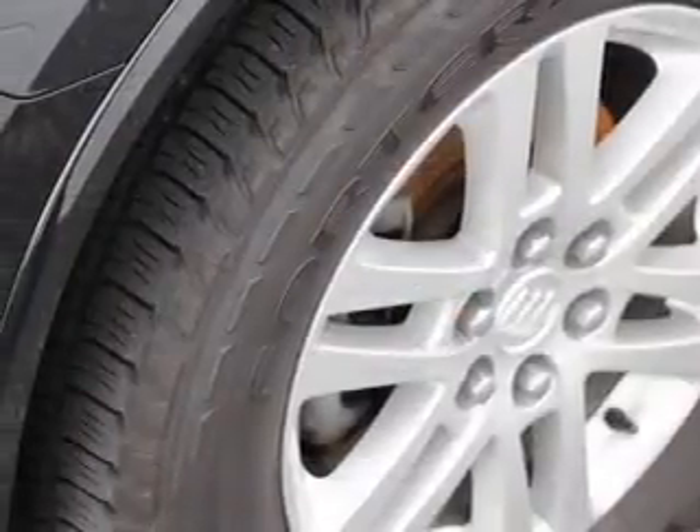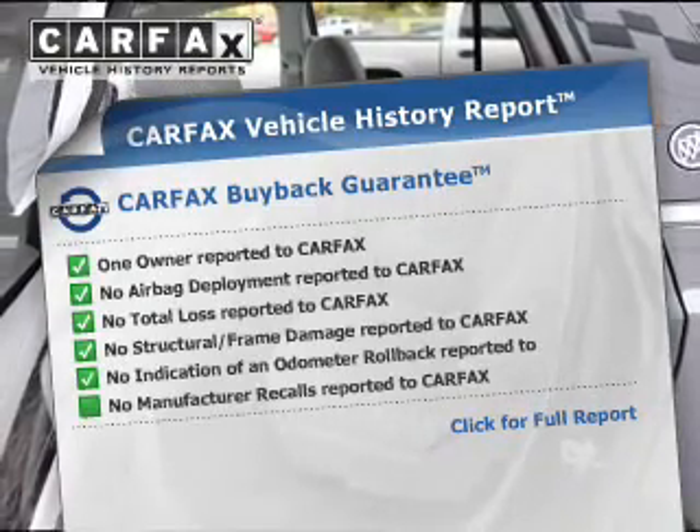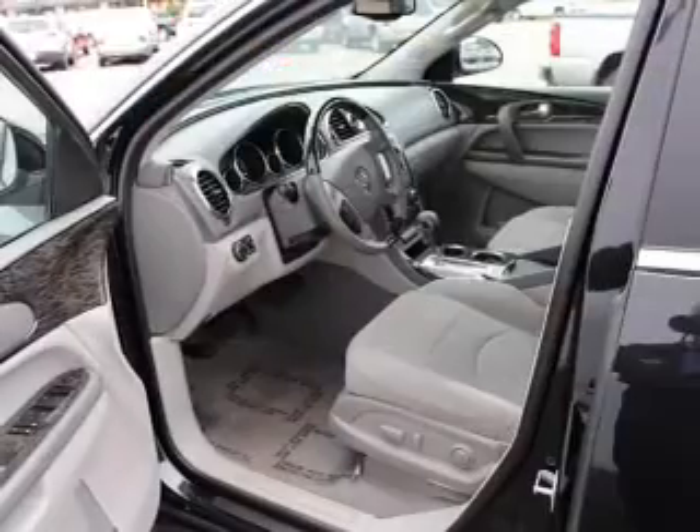Enjoy the comfort of dual temperature controls. Rest easy knowing this vehicle comes with a Carfax vehicle history report from Carfax, the most trusted provider of vehicle information.